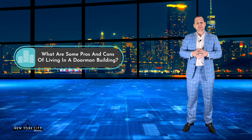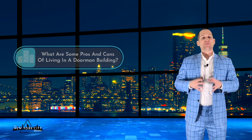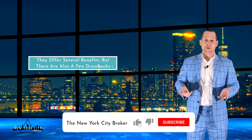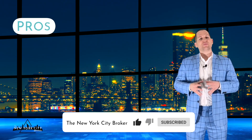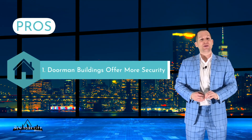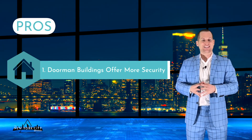Doorman buildings provide more than just a luxurious way of living — they offer several benefits but there are also a few drawbacks. Some of the pros: number one, doorman buildings offer more security. They control entry into the building and ensure only residents, their guests, visitors, and people with official business can enter.